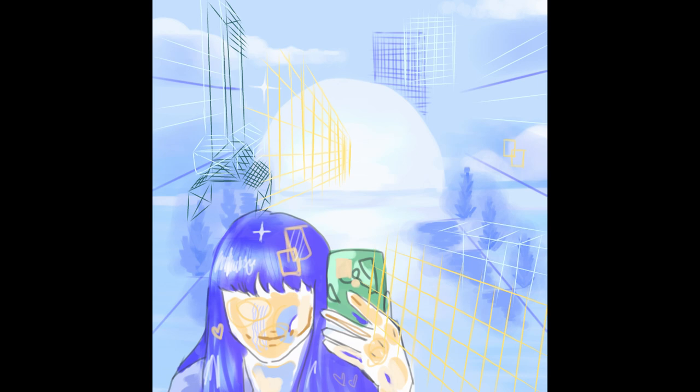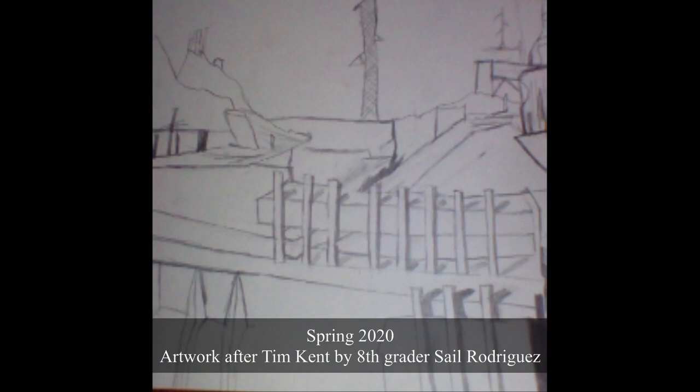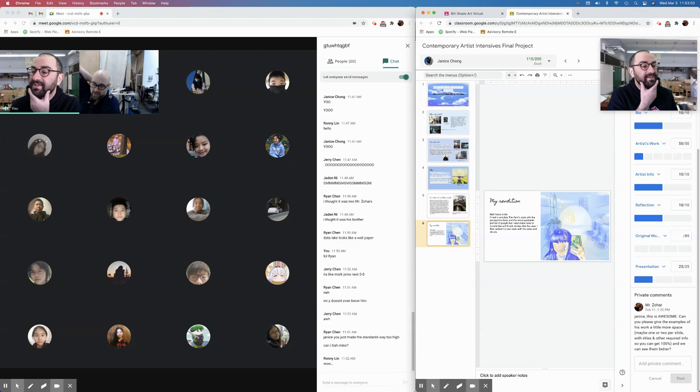Are you the first student to be doing this today? Janice stepped right up. Janice is not my first student to have studied your work, Tim. Somebody last year did it — I don't know if he got in touch with you. But Janice is brave and she was willing to present first. We just started our meeting about 15 minutes ago. Tim, it's great to see you. I haven't seen your face in real time in a while. We look exactly the same.